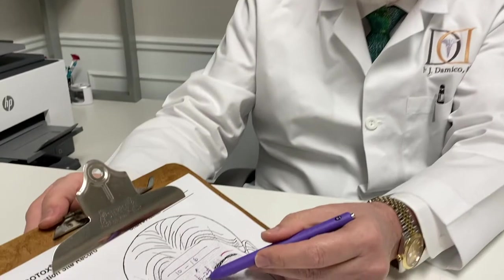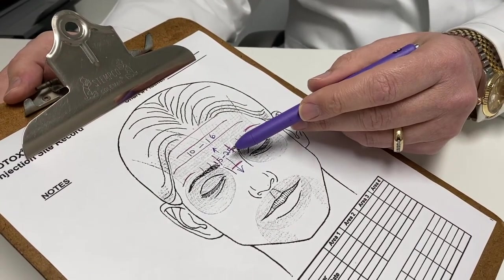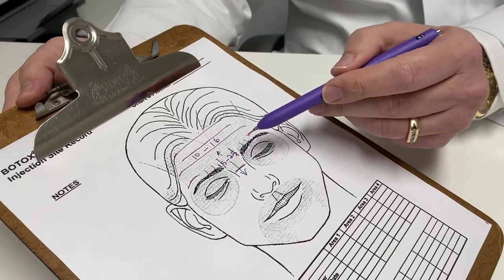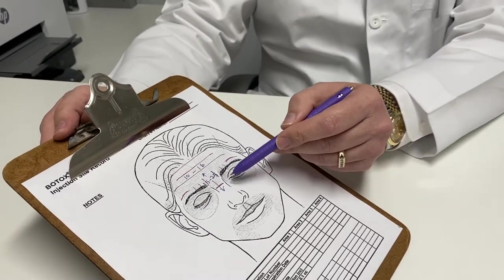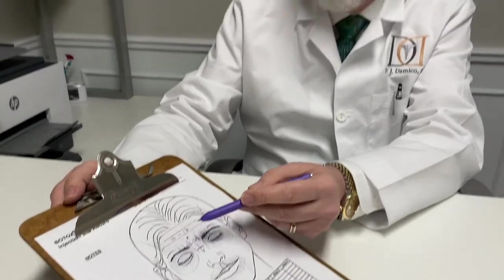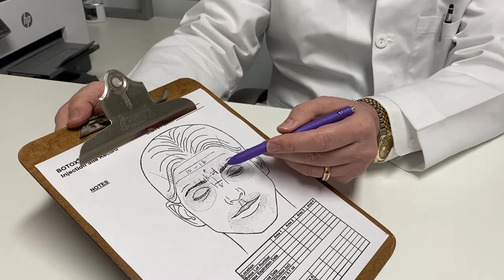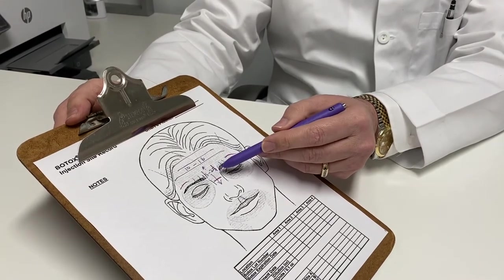Whereas in women it's 15 to 25 units in this area, in men I usually start with 25 units in the glabella or the frown lines and go up from there — 35, I've used 40, even 50 units in that area. Some men's glabellar muscles are very, very strong and need a lot of Botox, but most men will get good results with about 25 units.